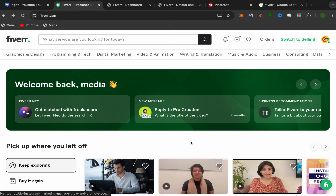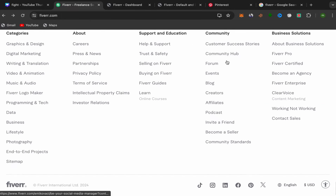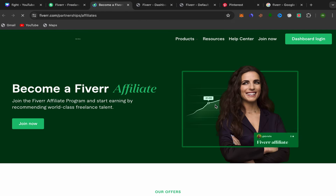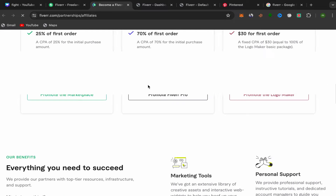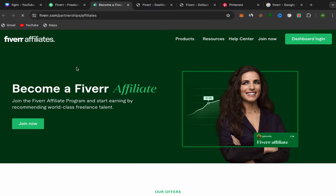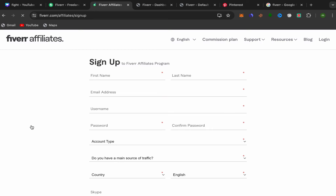From the Fiverr home page, scroll down, go to Community, and click on Affiliate. You'll be taken directly to the Fiverr Affiliates website. You can check this website to get an idea of how much you'll earn for each service you promote. Fiverr affiliates pay a good commission and you can make a lot of money with this affiliate marketing business.